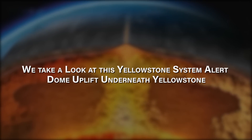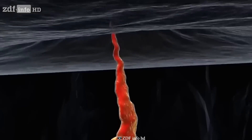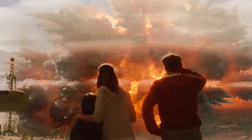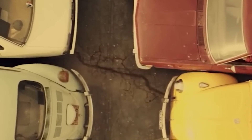Today, we take a look at this Yellowstone system alert and the dome uplift underneath Yellowstone. Recent data shows that the number of geysers around Yellowstone is starting to grow, and live footage shows that they are far more active than usual. In the last few weeks, the area has still been hit by a lot of earthquakes, and people who live there say that the shaking seems to be getting worse.